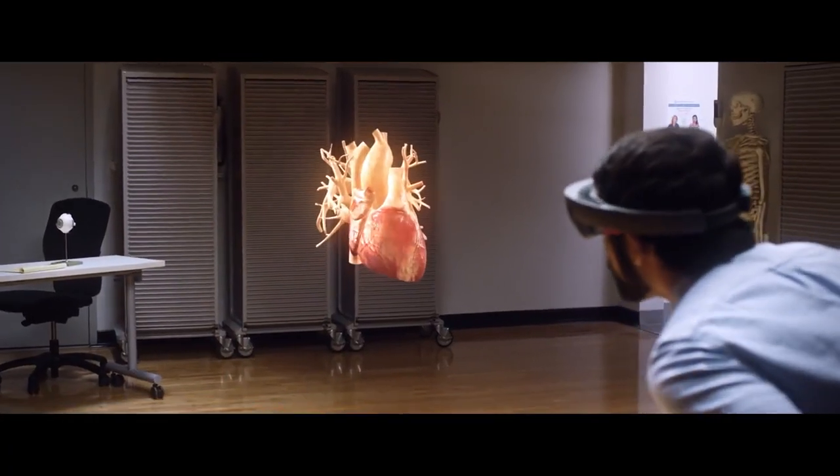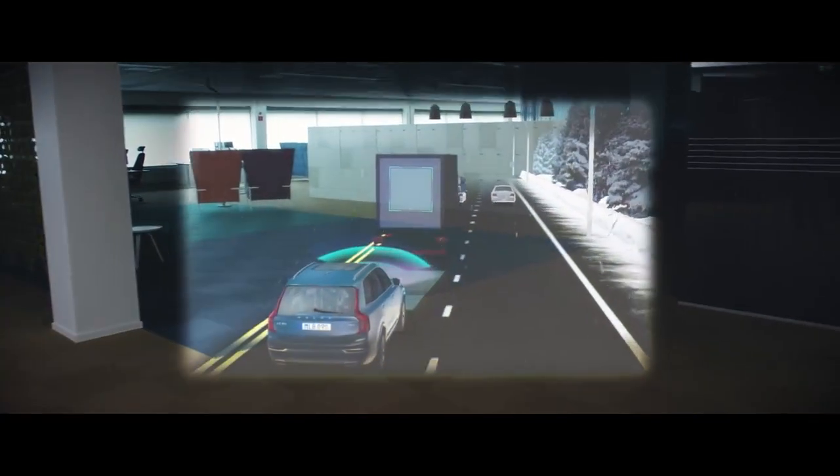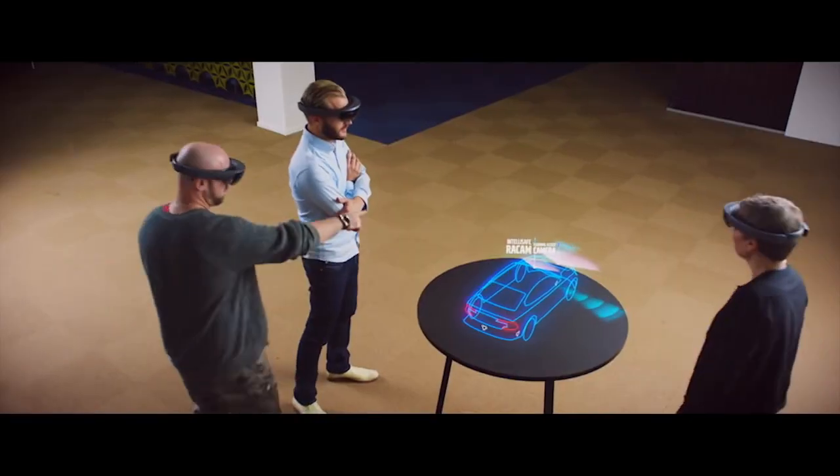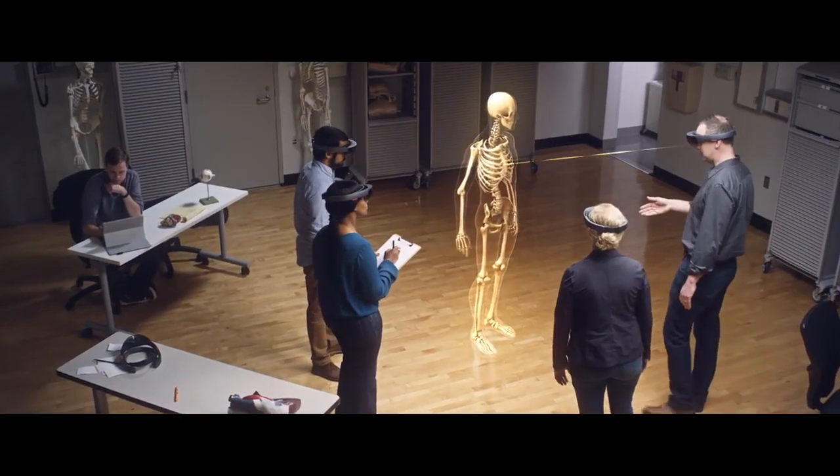That is mixed reality. With Microsoft HoloLens, holograms are viewed through the holographic frame centered in the middle of your view. This preserves your peripheral vision, so you can move freely and connect and collaborate with people around you.